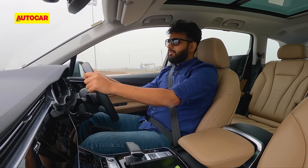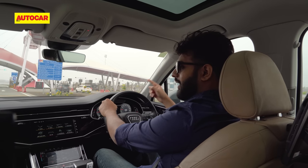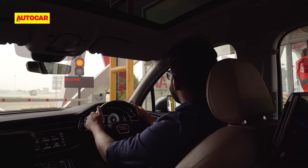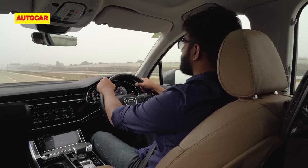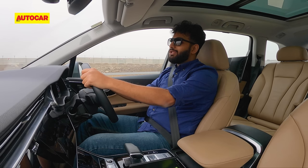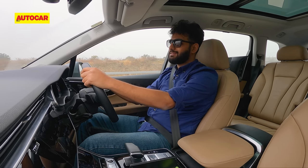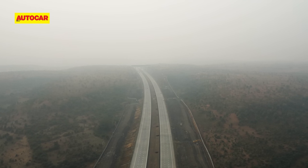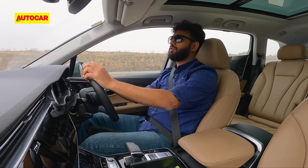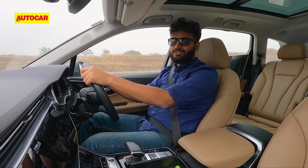The first toll comes up — one of only two tolls on the Samruddhi: one at entry in Nagpur and one at the exit near Shirdi. FASTag has made things a lot more convenient. It's now an official welcome onto the Hindu Hruday Samrat Balasaheb Thackeray Maharashtra Samruddhi Mahamarg — an important road for the country and state, connecting Nagpur to Mumbai, better for industrial and socio-economic growth, and the absolute crown jewel of Maharashtra right now.